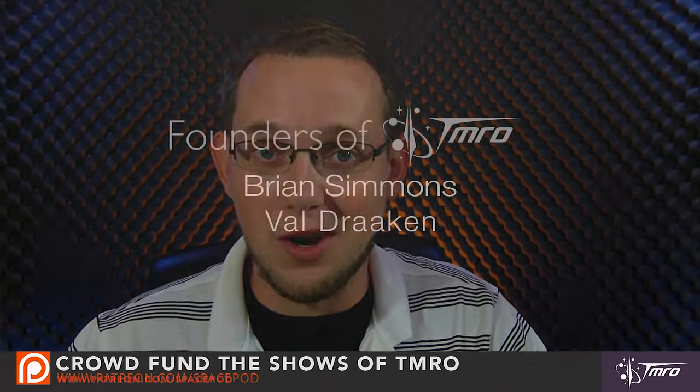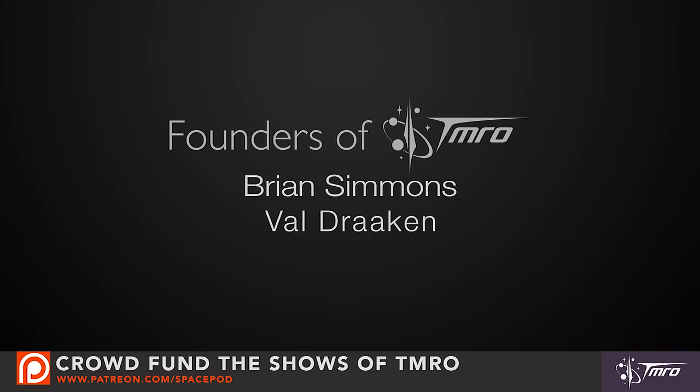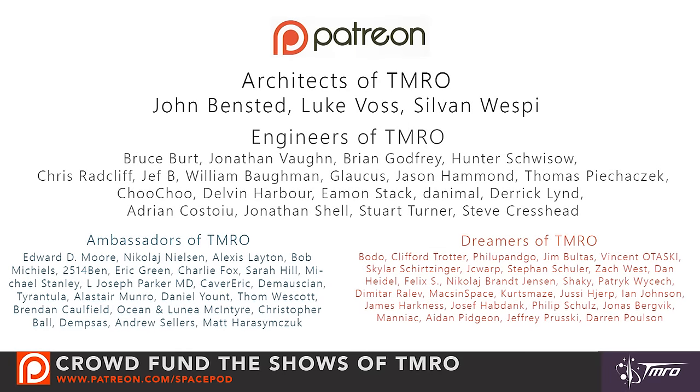This is a crowdfunded show through Patreon, and I want to give a huge shout out and a very big thank you to both of our founders of Tomorrow, who are contributing $50 or more every month so that we can create this show. I also want to give a huge thank you to all of our architects, engineers, ambassadors, and dreamers of Tomorrow, whose continued support allows us to keep making these SpacePods. Thank you so much to all of you — I'm eternally grateful for your generosity. If you'd like to support the show, please visit patreon.com/spacepod.